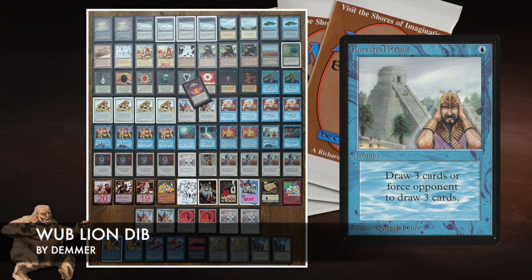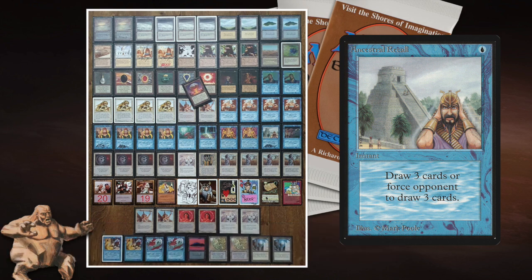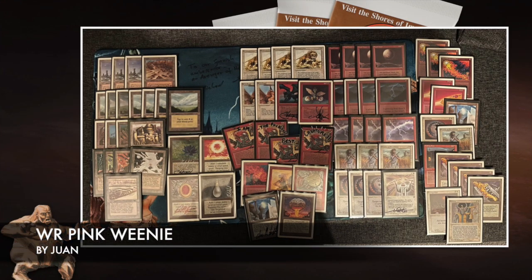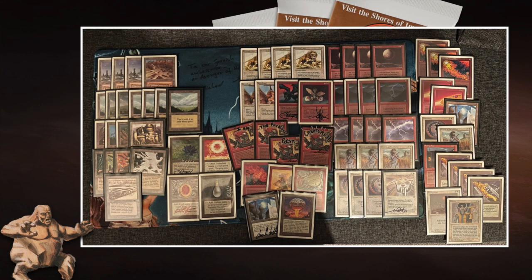Let's take a look at Juan's deck and then I'll let you decide who you think is the favorite. Pink Weenie — pink because you've got red and white mixed together giving that pinkish color. Weenie refers to the smaller creatures, although it's not that bad — he's got some top-end cards too.